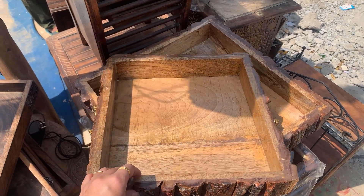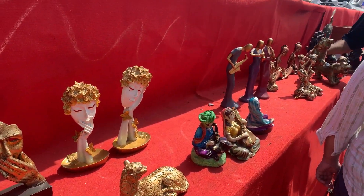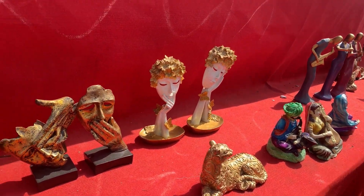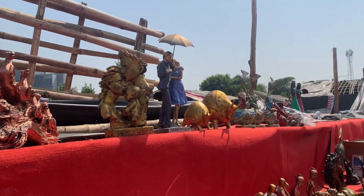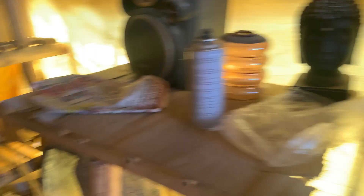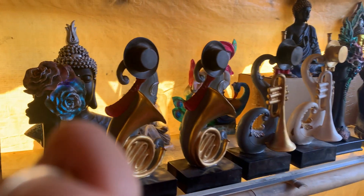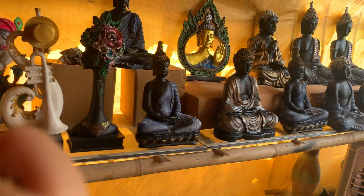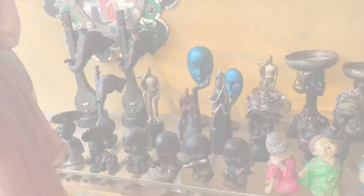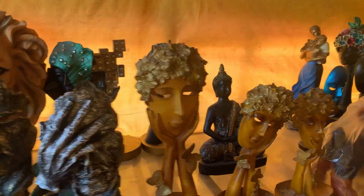The price is high, but if you know how to bargain you can easily get a discount. There are some shops where the shopkeepers won't bargain because they have unique pieces not found anywhere else in the market. But for items available everywhere, you can negotiate. For example, I bought a mirror for just ₹1200, which was initially quoted at ₹4000.